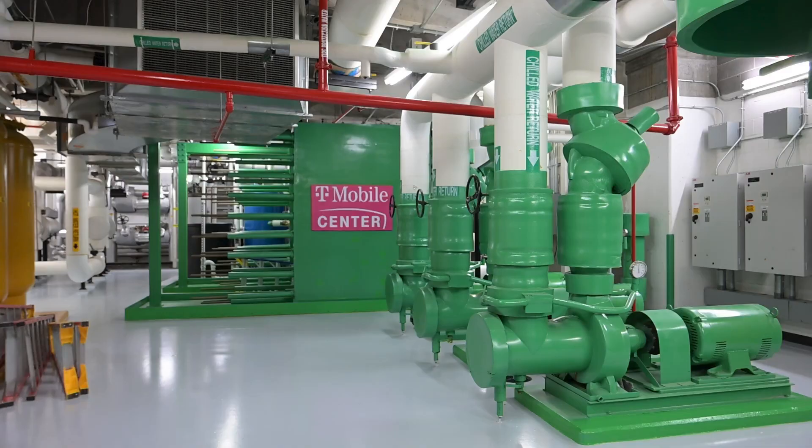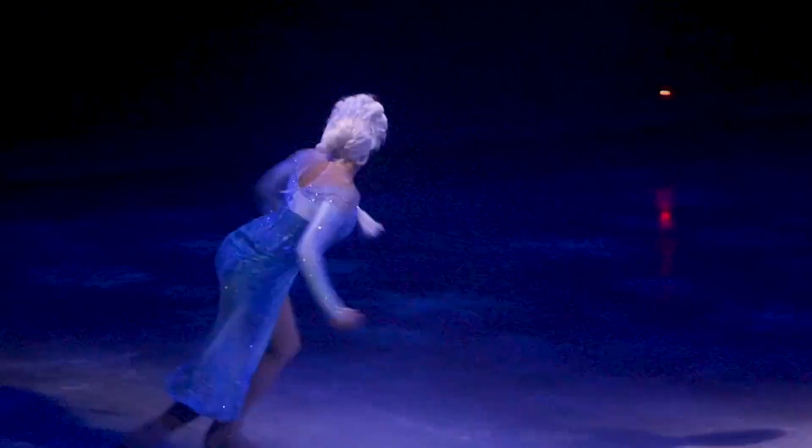If you wash your hands at T-Mobile and hot water comes out, that's us. And if you're enjoying an ice show at T-Mobile, that's us too.